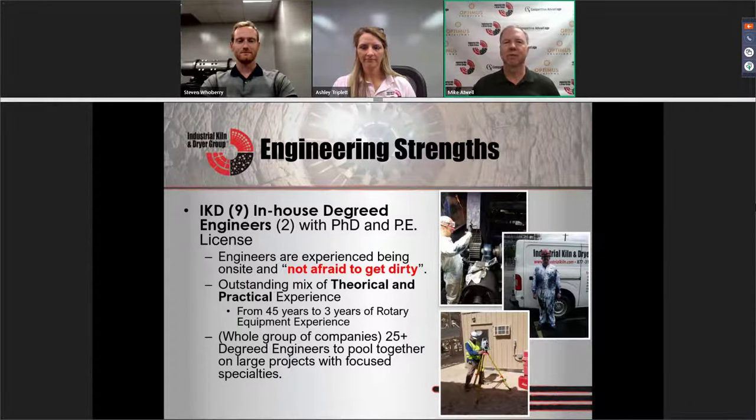Some other people in our company here are 45 years working this equipment, and Stephen mentioned he's about three years on equipment. We're one of six companies owned by a single gentleman and with all the companies combined we have 25 degreed engineers. So if we haven't seen it or worked with it or have any questions, we can reach out to the other organizations and they can give us a helping hand — and we also help them out with their questions.